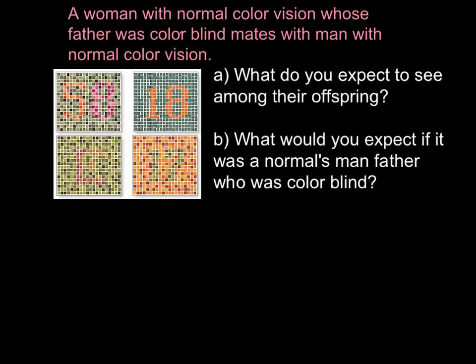Here is my explanation. A woman has two X chromosomes, and the woman's father was colorblind.